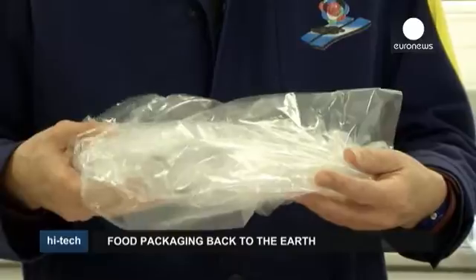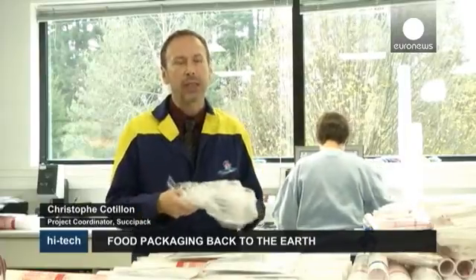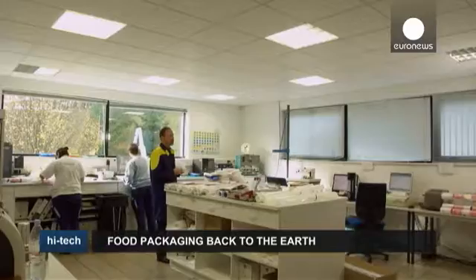The advantages of this biosourced packaging are that it's biodegradable, which is very important, and that it will gradually replace petrochemical packaging. As oil resources decline, we will have to find other means of producing packaging. The factory will be able to use the same machinery — it won't need to buy other machines and will also use the same technology.